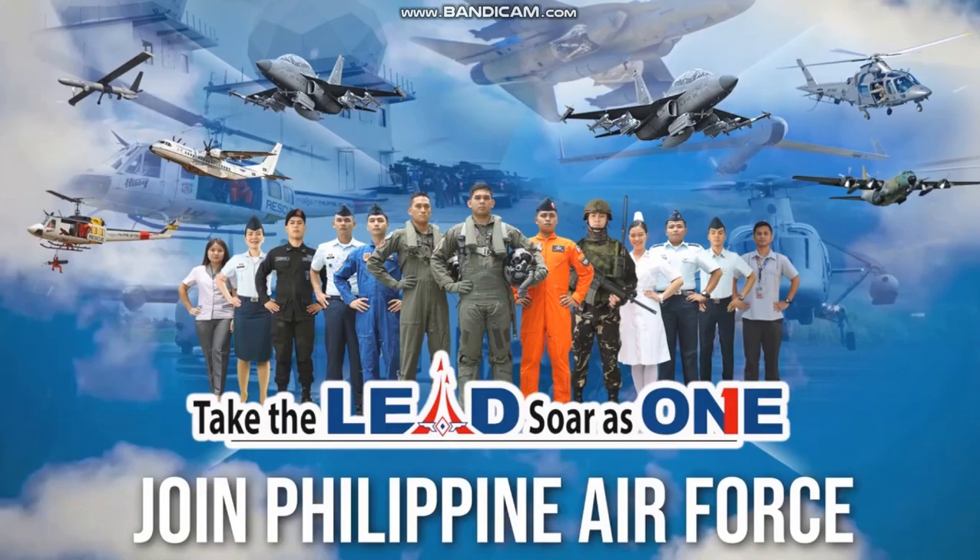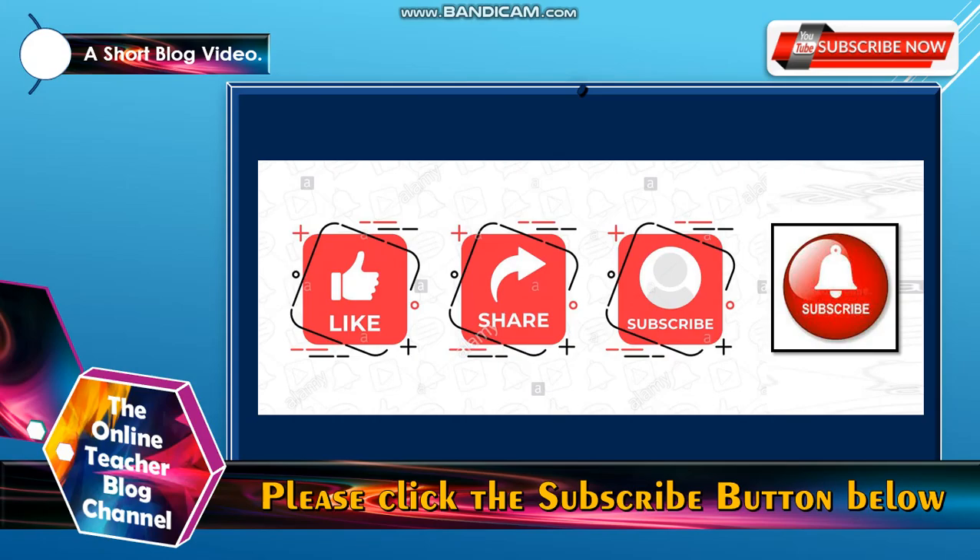Take the lead, soar as one — Join the Philippine Air Force. Please click the subscribe button, like and share. Also, click the notification bell icon so that you will be notified of our channel updates.